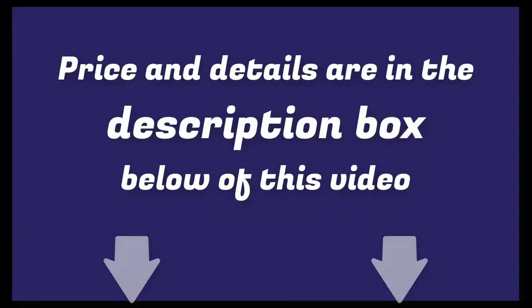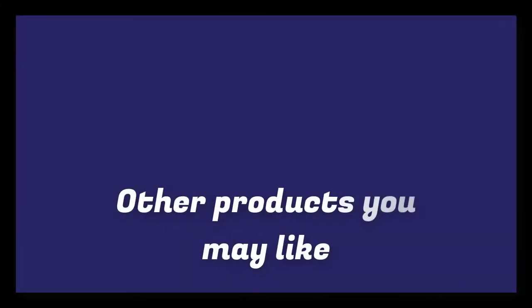Links to updated pricing on all products mentioned in the video are in the description below. If you liked this video and it helped you out, please give it a like and hit that subscribe button. Hope to see you in the next video — till next time!